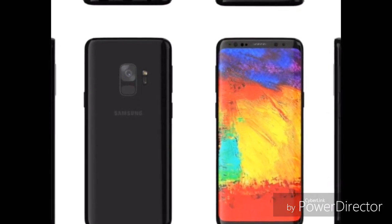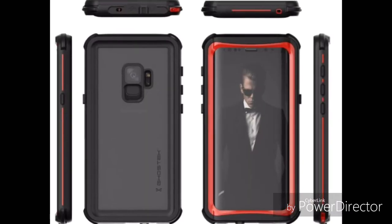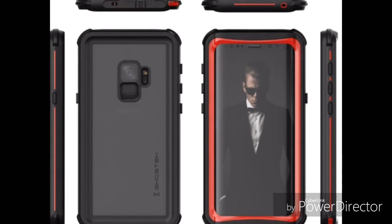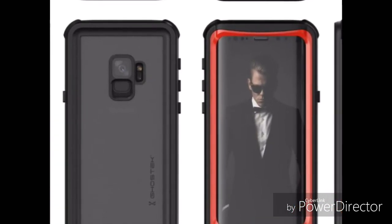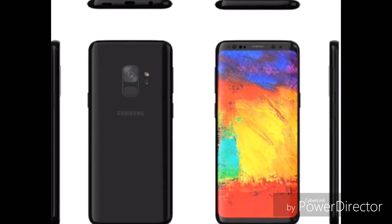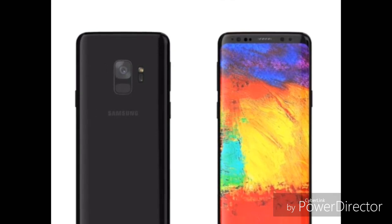This is the final confirmed design of the Galaxy S9, according to Forbes contributor Gordon Kelly. He developed this design in collaboration with the casemaker Gostec, and they are so confident in the design that they have already started taking pre-orders of cases related to this design. The renders are said to be built according to information provided by industry sources from Samsung's supply chain.